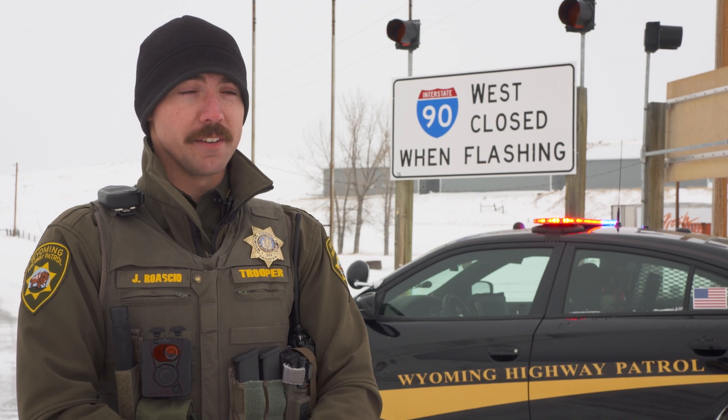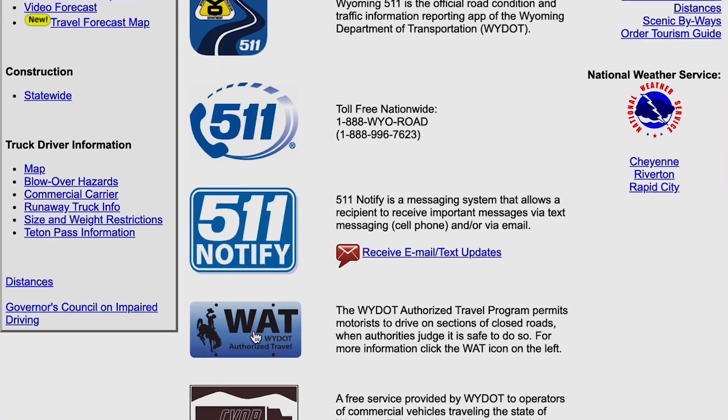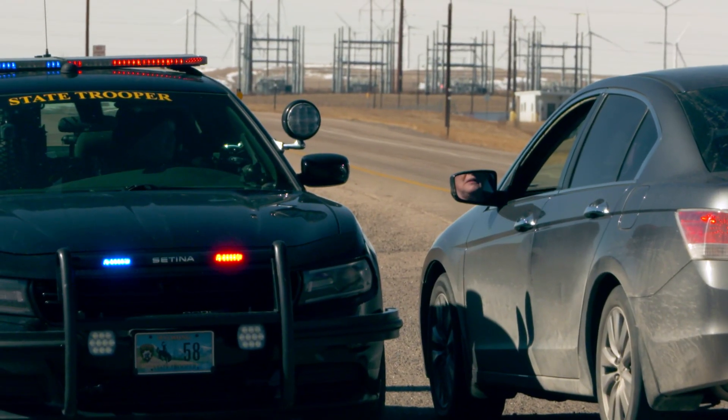It's going to take them time to mobilize. They're going to have to get equipment that can get through a blizzard, and that's going to take time while you're stranded. To safely and legally drive on a closed road, drivers must have clearance through WYDOT's authorized travel program or permission from an on-site trooper working the gate.